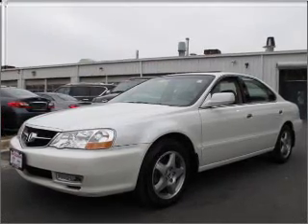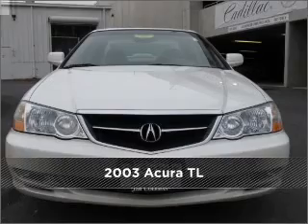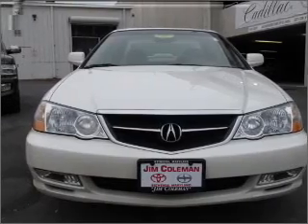Your dream has been realized with this 2003 Acura TL. Discover the vehicle that meets your needs.